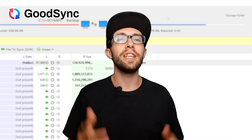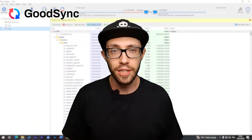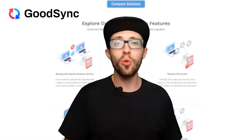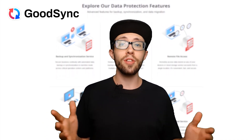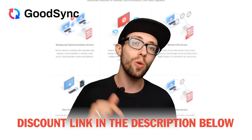Overall, GoodSync has been a total game changer for me. It's reliable, easy to use once you get past the initial setup, and it keeps all my files synced across my devices without a hitch. If you're looking for a way to keep your digital life organized with minimal fuss, I definitely recommend giving GoodSync a try. Thanks for watching — if you decide to check it out, don't forget to click the link below to grab the best price available. See you next time.